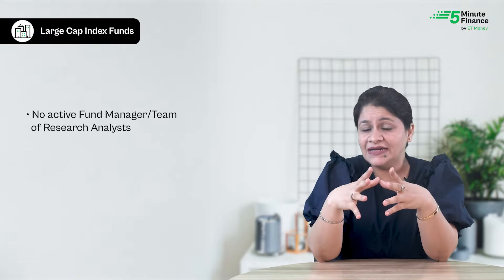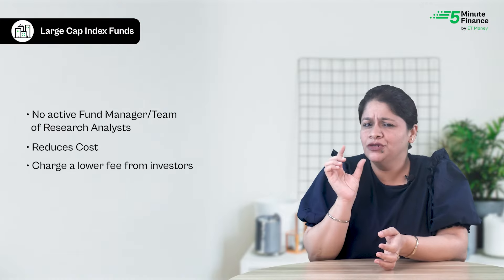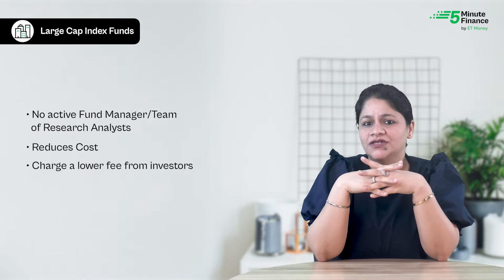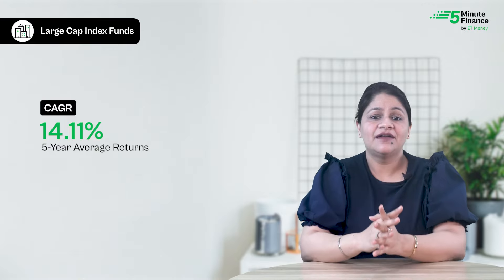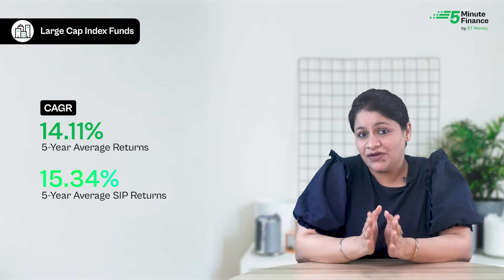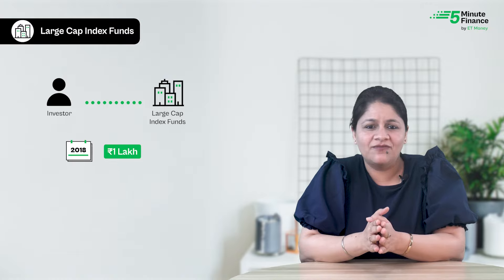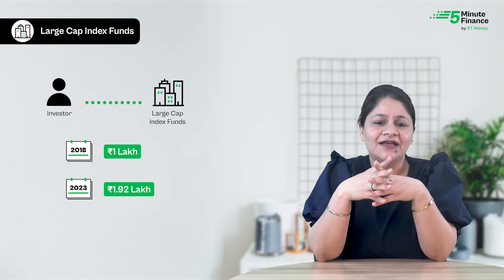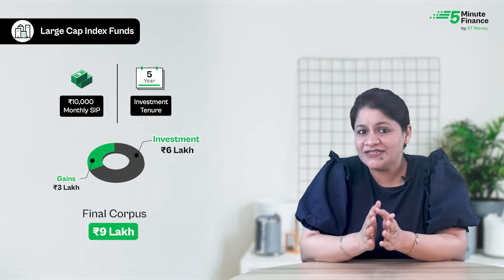Since large cap index funds replicate the index, there is no active fund manager or team of analysts picking stocks, which brings down the overall cost of managing the fund. They charge a lower fee compared to actively managed funds, making them low cost. Over the last five years, the average returns of large cap index funds have been around 14.11%, with average five-year SIP returns at 15.34%. A lump sum of ₹1 lakh invested five years ago would have grown to approximately ₹1,92,540, and a five-year SIP of ₹10,000 per month would have made you more than ₹9 lakh — that's ₹3 lakh in capital gains on a ₹6 lakh investment.